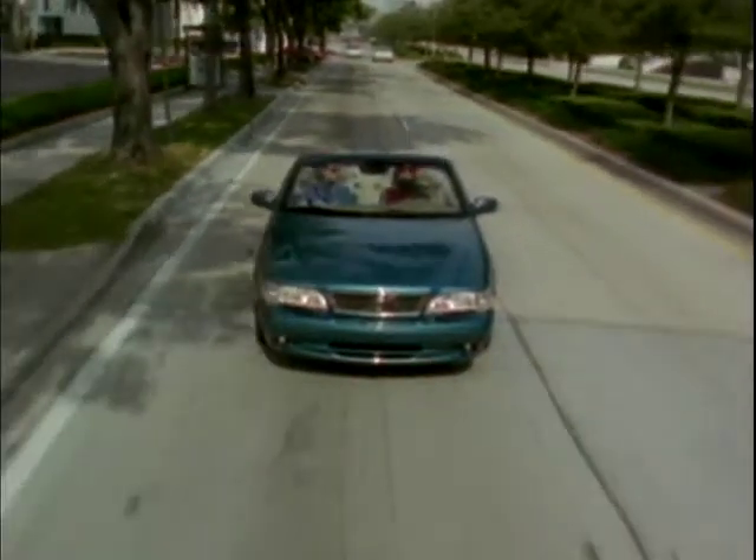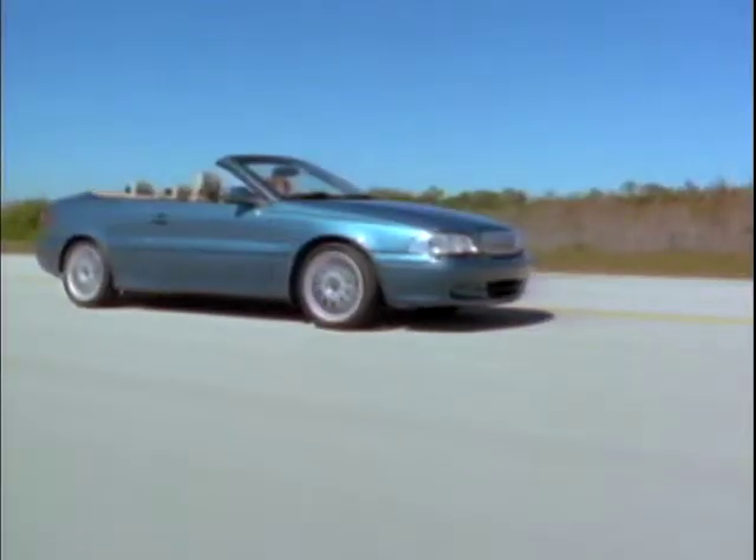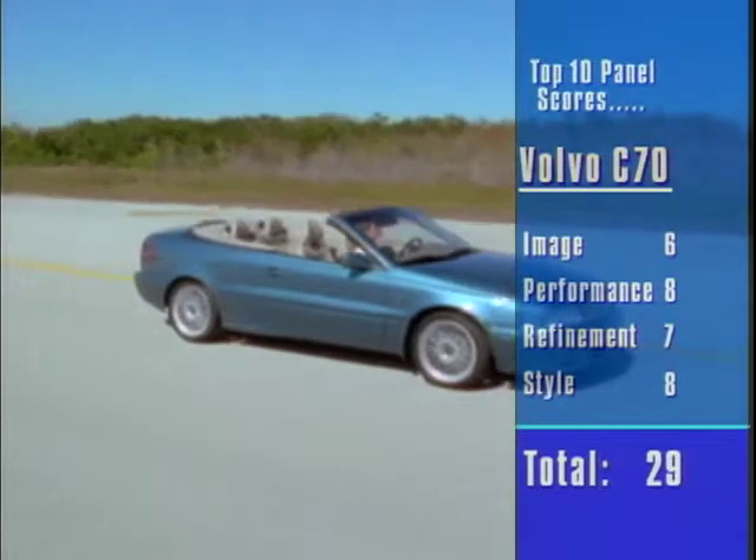Somehow though, we suspect that most owners will prefer to waft along in leather-lined luxury, letting the serfs know their place — and we wouldn't have it any other way.